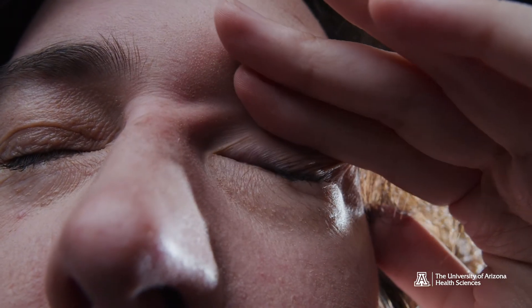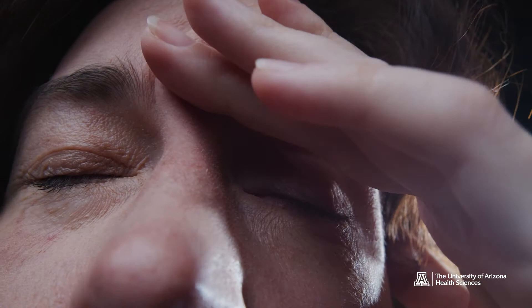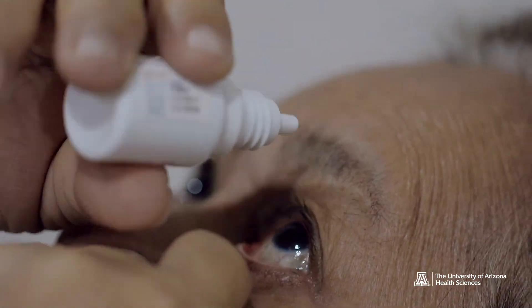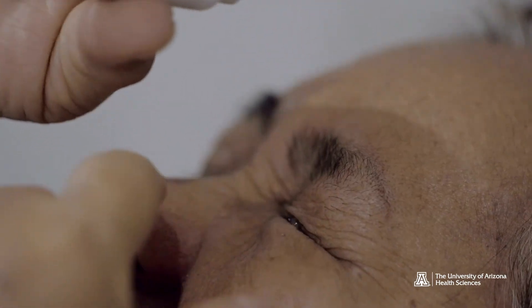Health experts stress that if you do find yourself with an eye sunburn, it is best to get inside to prevent any further damage and wait for your body to heal. In the meantime, there are a few steps you can take to help with the discomfort. You need to put a drop of artificial tears in your eyes at least about every hour to keep things lubricated, and that's going to give you a lot of relief.